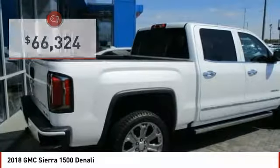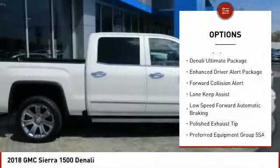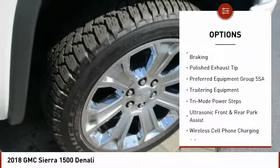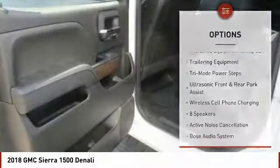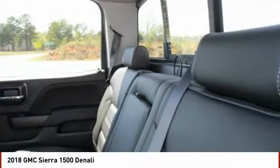Here are some of this vehicle's great options: traction control, steering wheel audio controls, power sunroof, power passenger seat, remote engine start, navigation system, dual airbags, air conditioning, power steering, chrome mirror caps. Is love at first sight really possible?